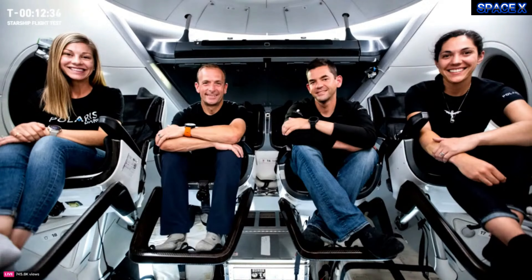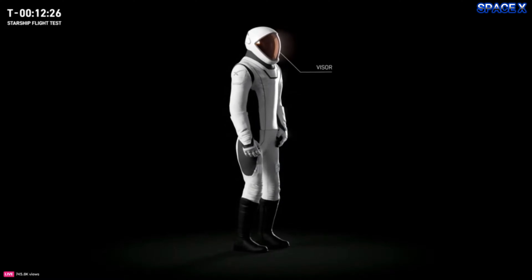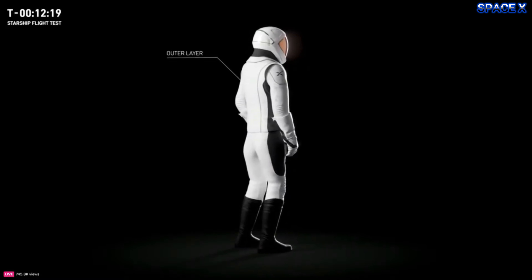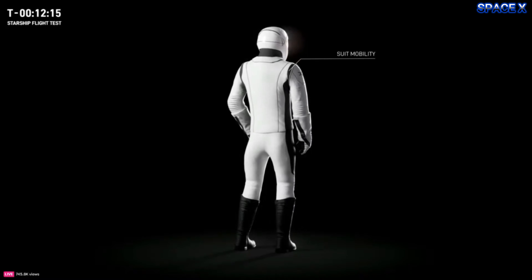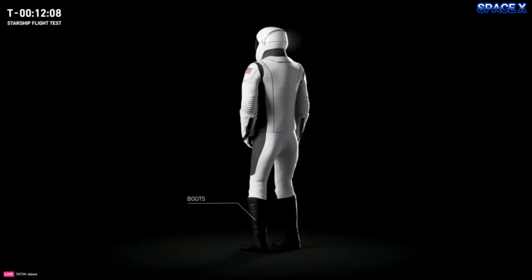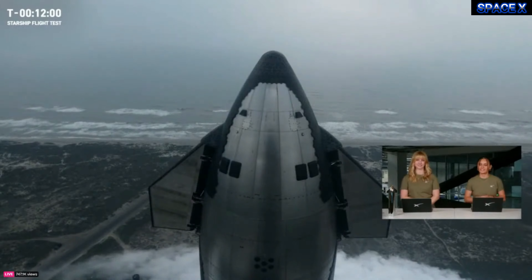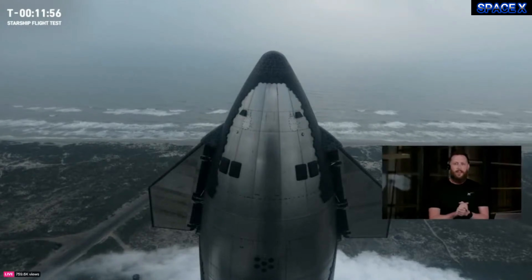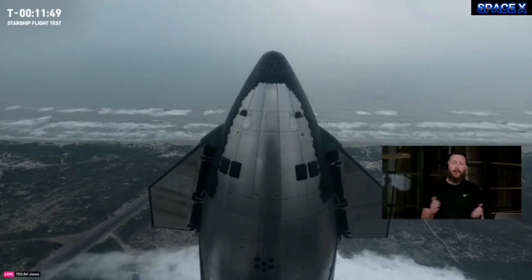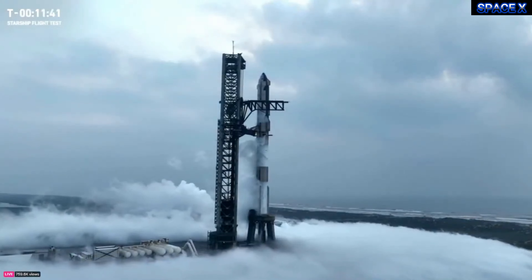In tandem with Starship development, all of our operational human spaceflight missions are helping us prepare for future trips to the Moon. Our upcoming private astronaut mission, Polaris Dawn, will play a big role in testing procedures relevant to our Moon and eventually Mars missions. The Polaris Dawn crew will attempt to reach the highest apogee ever flown by a spacecraft and will also be performing a spacewalk wearing SpaceX's newly designed spacesuits. The Polaris Dawn mission is currently targeted to launch no earlier than July of this year.